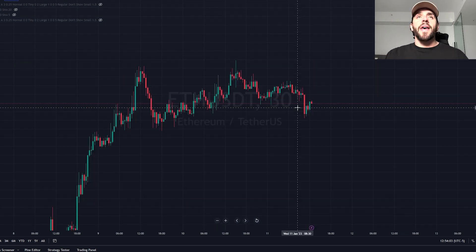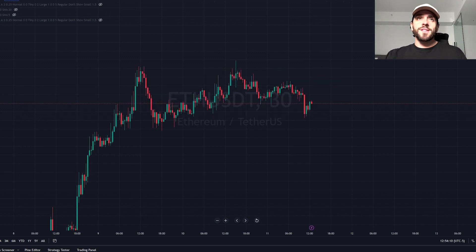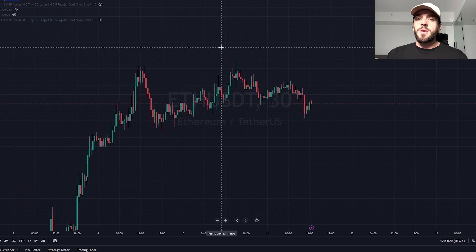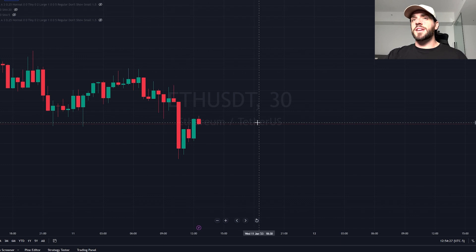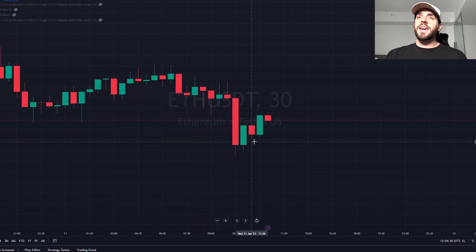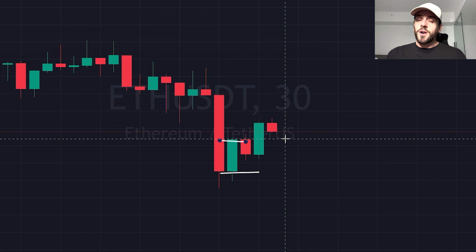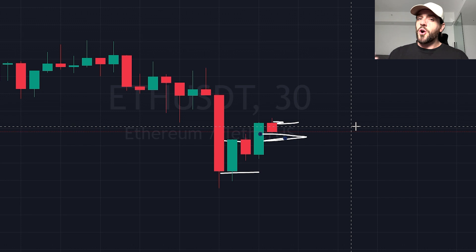Indicators help us understand what is happening with the chart. What you see in the background are called candlesticks. In every timeframe we are on — whether it's the four hour or the 30 minute — the candlestick represents that timeframe. If we're on the 30 minute timeframe, each candlestick represents a 30 minute period. If the candle closes above where it opened, the candle will be green. If the candle closes lower than where it opened, the candle will be red. Red is bearish and green is bullish.